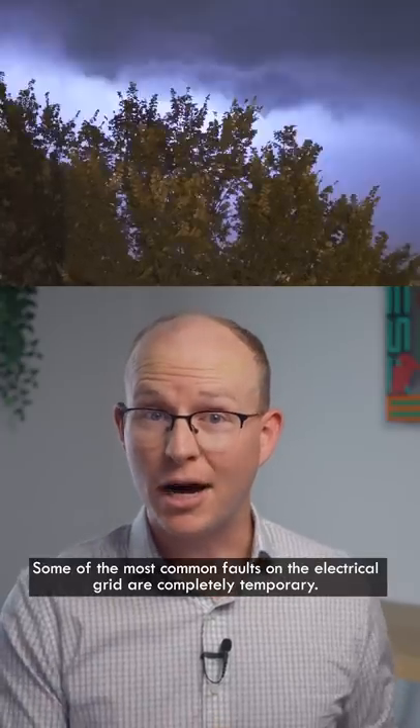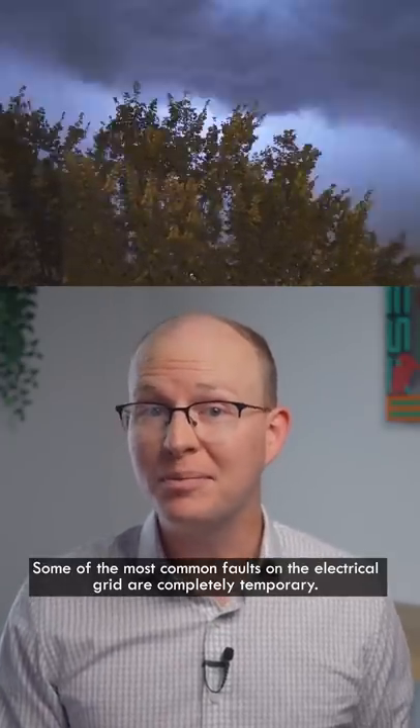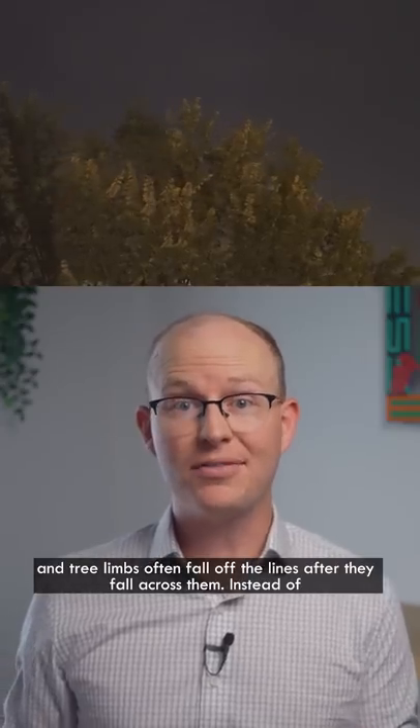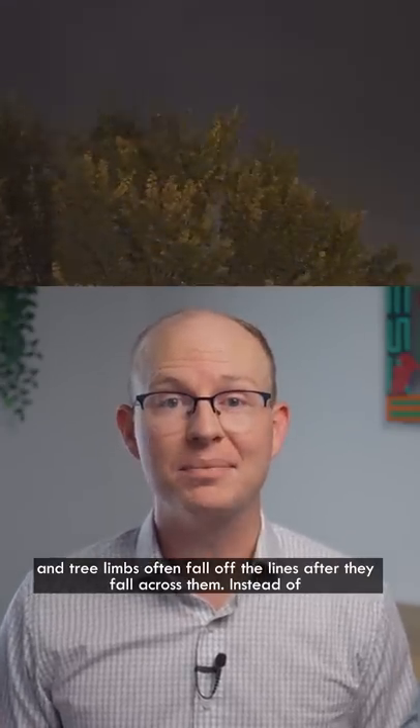Some of the most common faults on the electrical grid are completely temporary. Lightning strikes are gone in an instant, and tree limbs often fall off the lines after they fall across them.